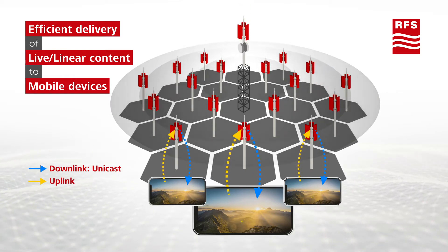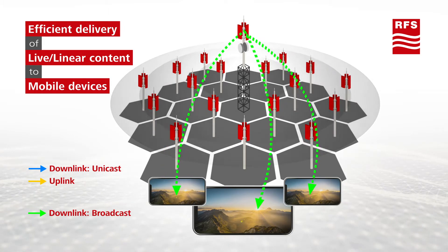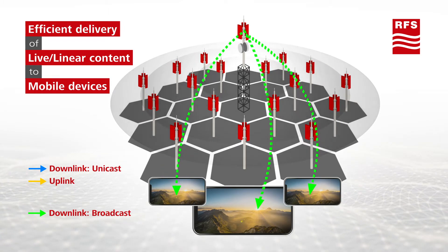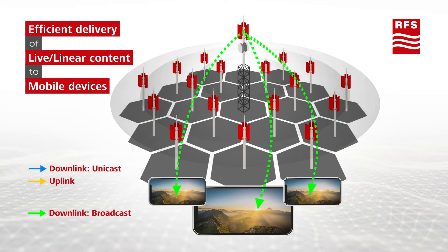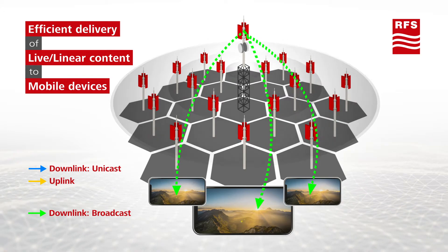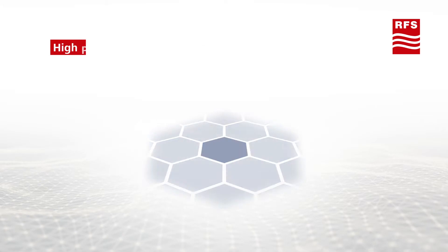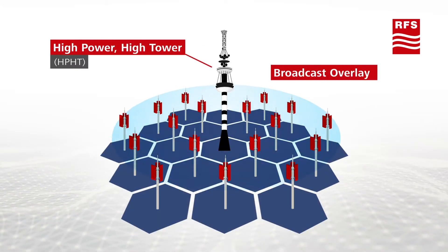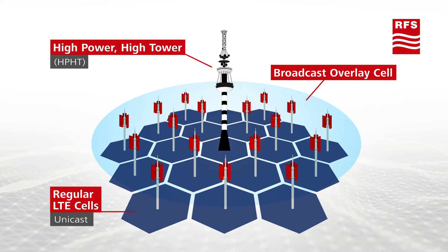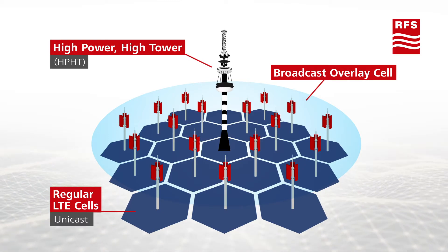A more efficient solution is to use one-to-many transmissions — start with unicast transmissions, then seamlessly switch to broadcast mode when a large number of people are watching the same content. Using high power broadcast mode transmissions provides additional efficiencies. These high power broadcast transmissions are sent from tall towers using a supplementary downlink channel. The technology is sometimes called a broadcast overlay mega cell.